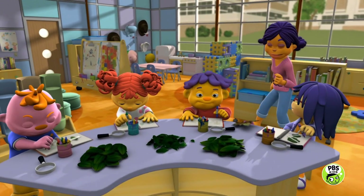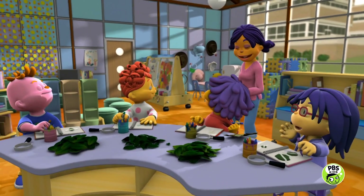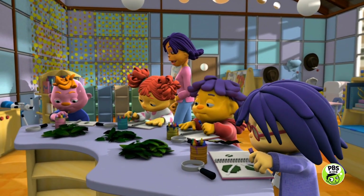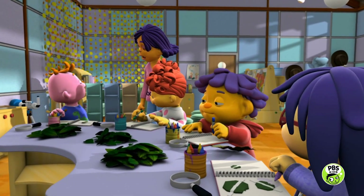Wow, you all collected lots of leaves! I can't wait to see what kind of observations you made. Gerald, would you like to go first?